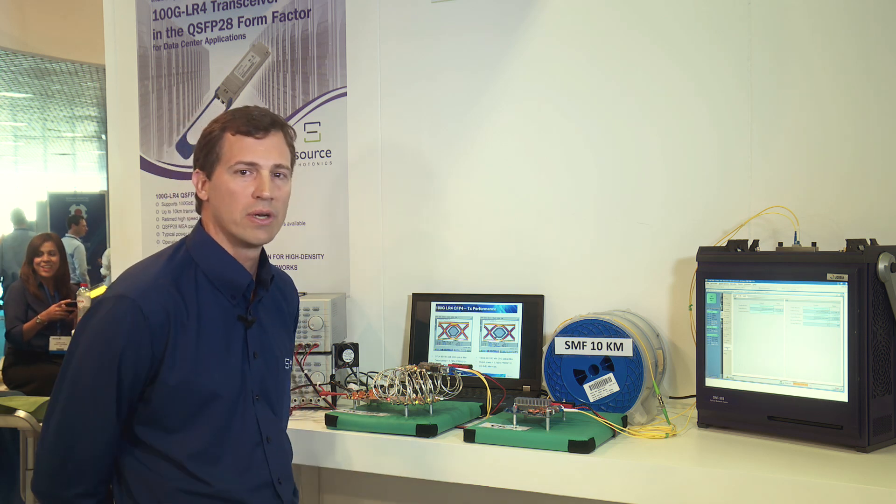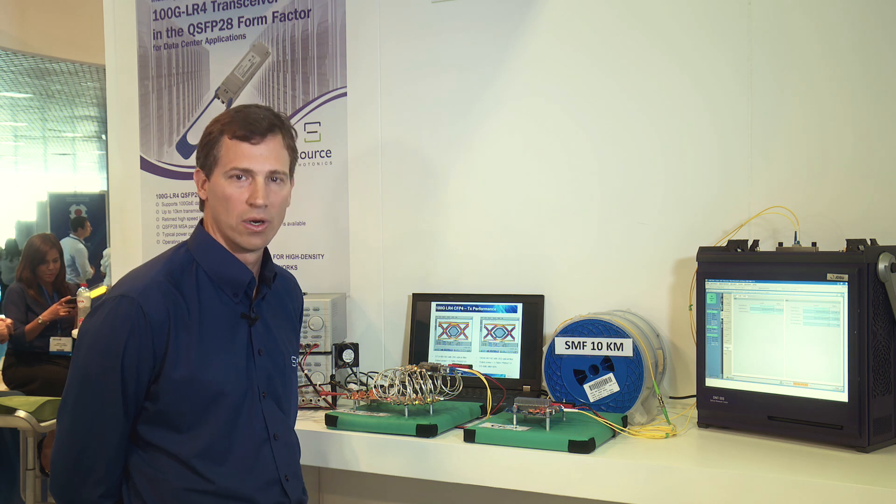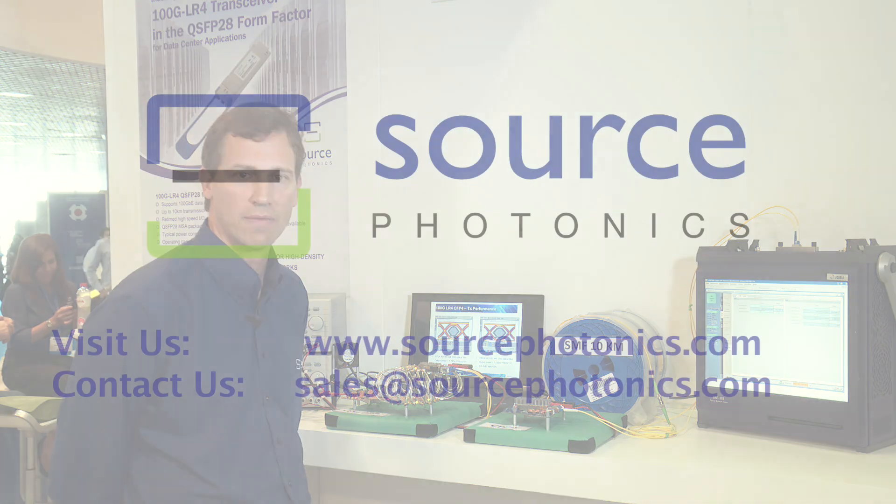In summary, we are very excited to be an industry leader with our 100 gig QSFP28 and CFP4 product offerings. Our production processes at the chip, OSA, and transceiver level are online and supporting internal qualification now. Alpha sample feedback from key customers has been very encouraging, and we are looking forward to being a solution enabler for high-density switches and routers in 2014. Thank you again for your time.